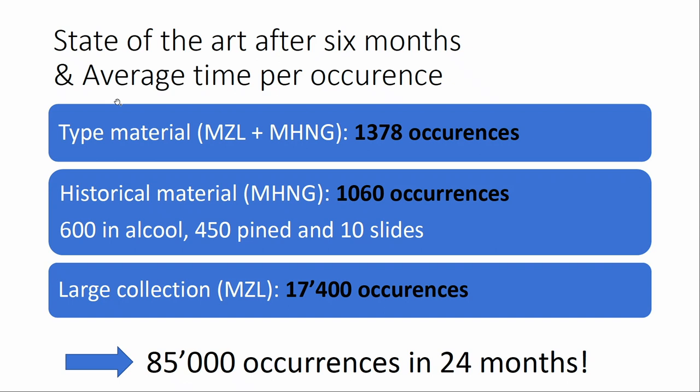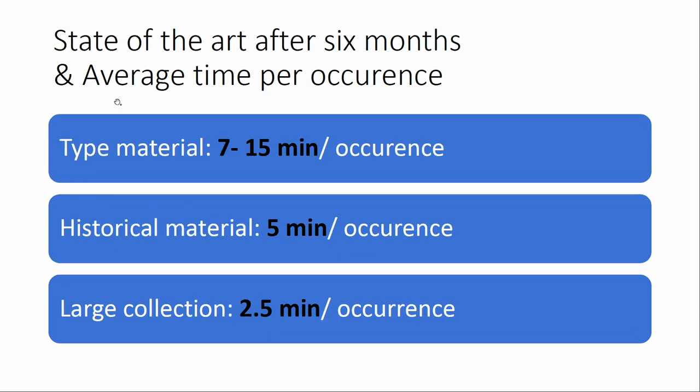We can evaluate the time needed per occurrence by dividing total time by the number of occurrences. For type material, it's between 7 and 15 minutes per occurrence because complexity varies — simple material versus slides plus alcohol specimens. For historical material, where labels must be removed, it's around 5 minutes. For large collection material, it's 2.5 minutes per occurrence.